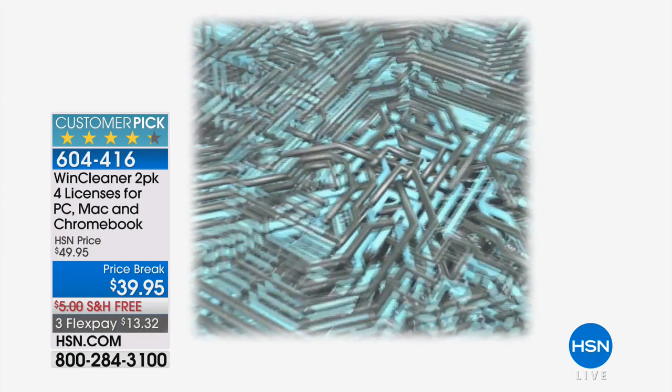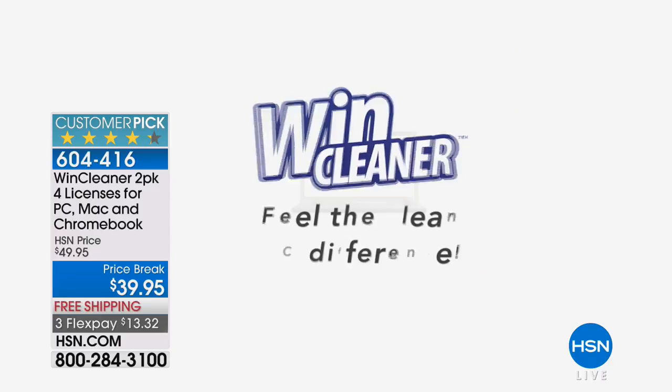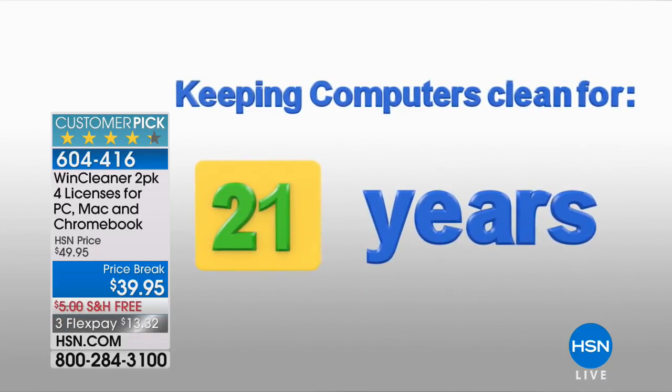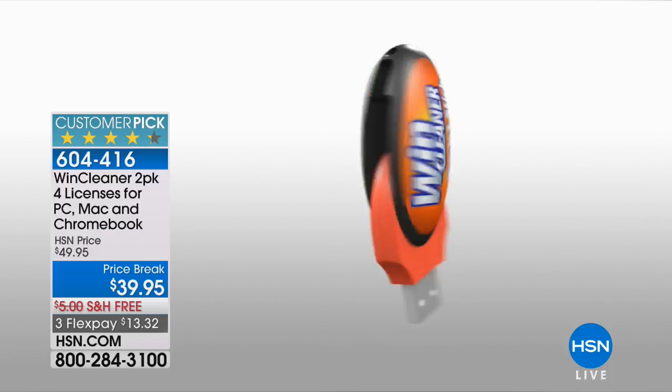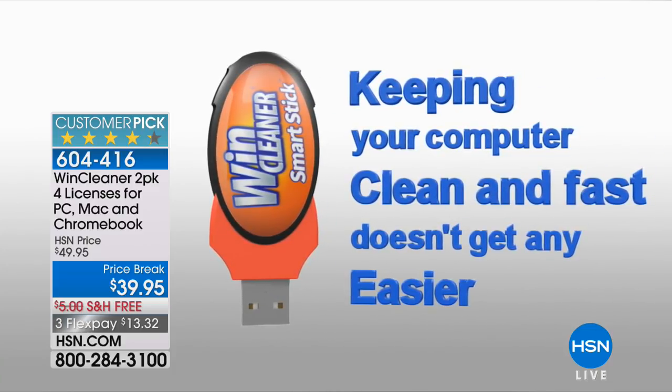Maybe you're the person who turns on the computer and has enough time to wash your face, get a cup of coffee, walk the dog, go shopping, come back, and then check email. No routine necessary or needed — it makes everything faster from startup to performance to browsing. It will literally bring your computer back to its day-one functionality without spending hundreds of dollars to replace it.